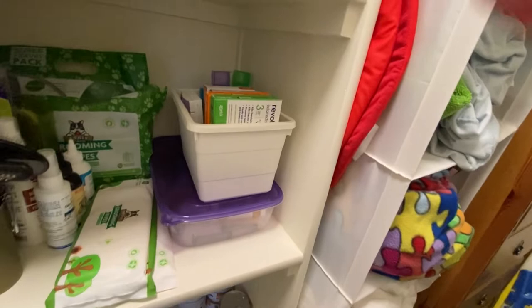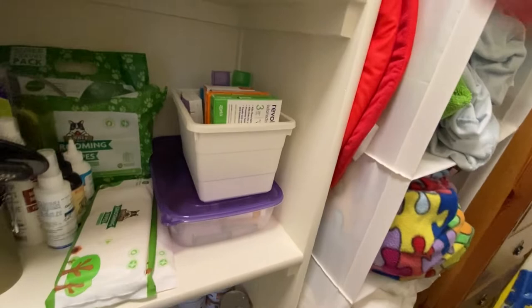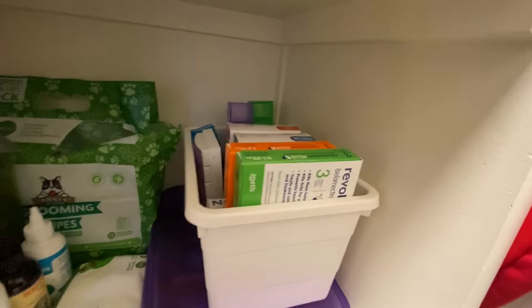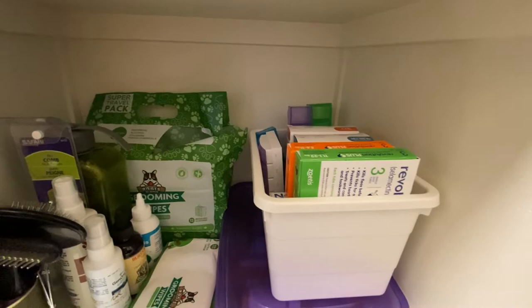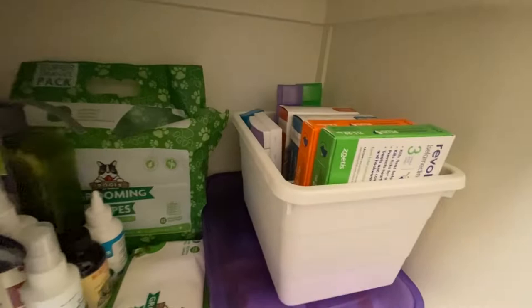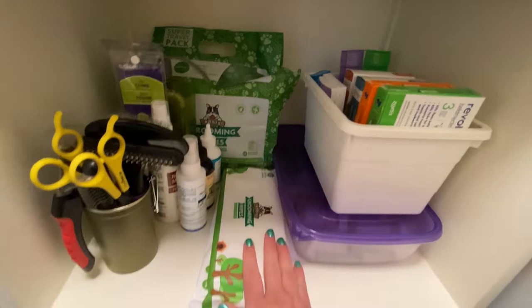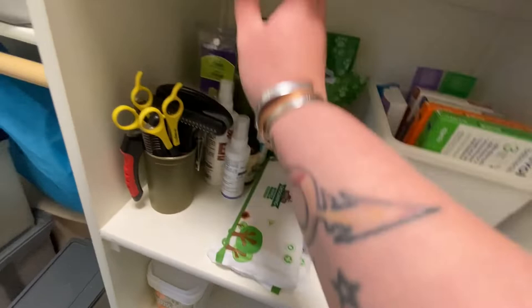A lot of extra pill pockets because we had geriatric critters for many, many years. Unfortunately our geriatric guys have since passed, so we don't really have anybody on daily medication anymore. But I still have a bunch of pill containers. Grooming wipes — these are one of my favorite hacks, always have them on hand, they're great for any quick spot clean without needing a full bath for dogs and cats. Combs and brushes, shedding rakes, nail clippers, hot spot spray, water bottle — basically any miscellaneous grooming I don't use on a regular basis lives over here.